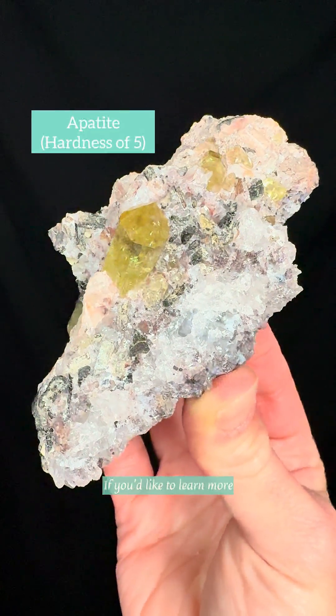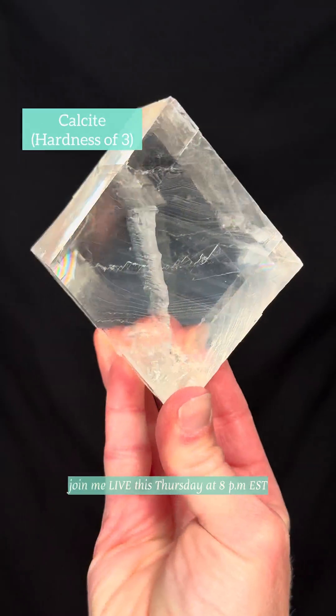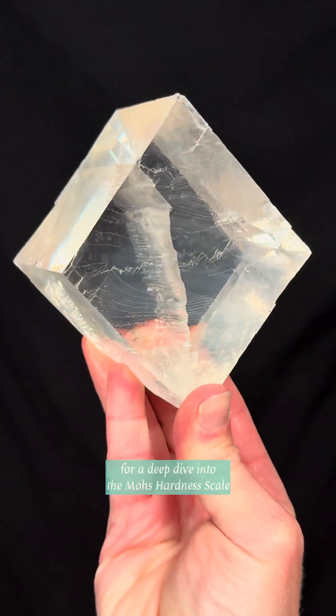If you'd like to learn more and check out some of the amazing minerals on the list, join me live this Thursday at 8 pm Eastern for a deep dive into the Mohs hardness scale.